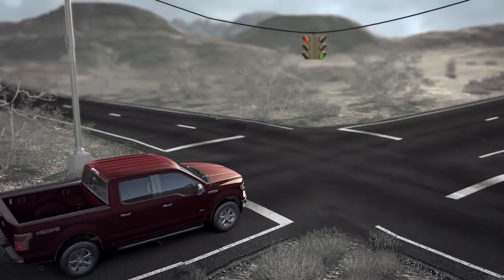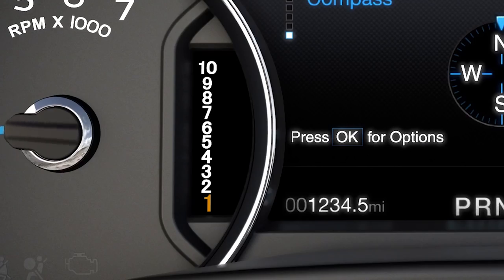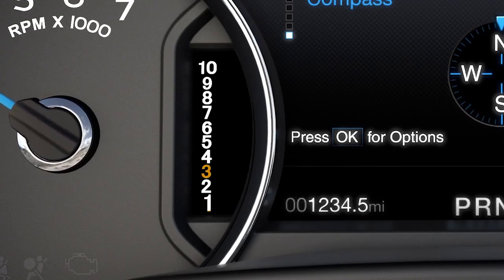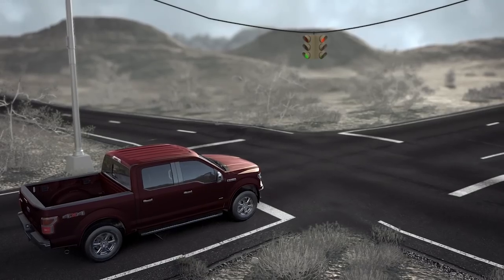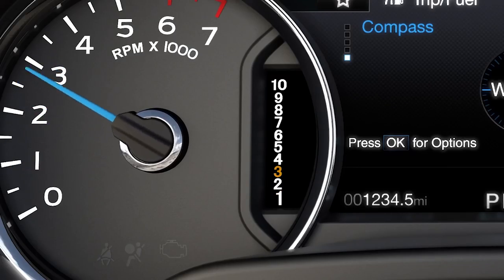At times when accelerating or decelerating, and depending on conditions, the 10-speed transmission may skip gears as the vehicle accelerates or during rapid braking. For instance, upon moderate acceleration, you may see it go from first gear to third gear, third gear to fifth, and so on.